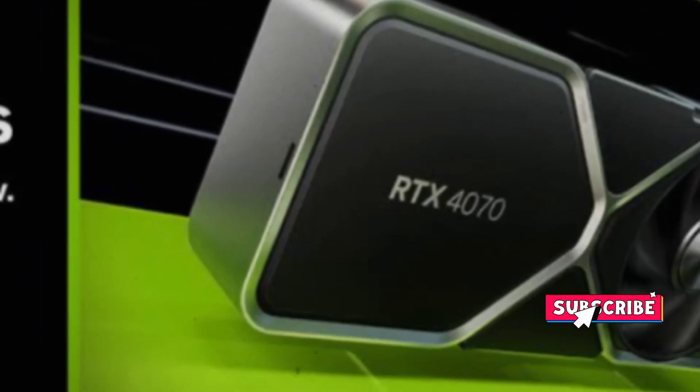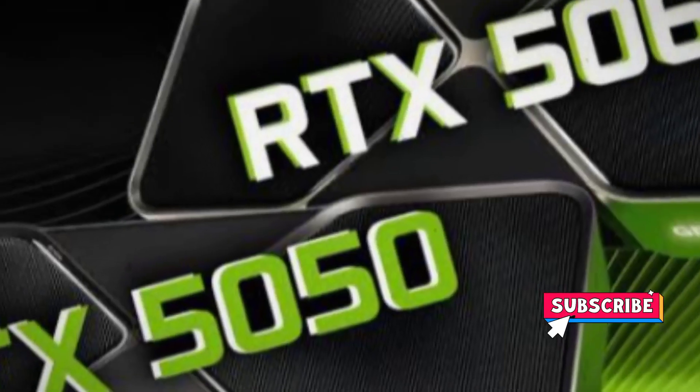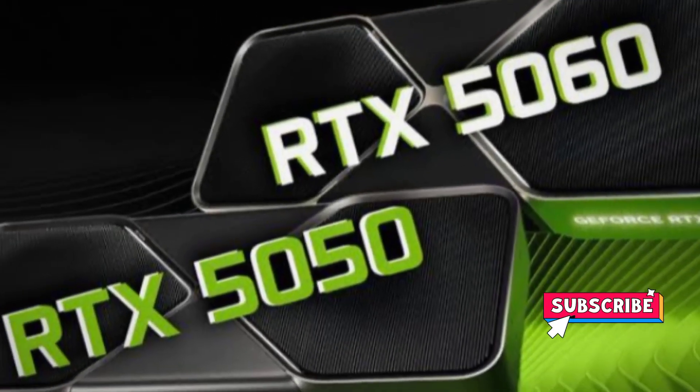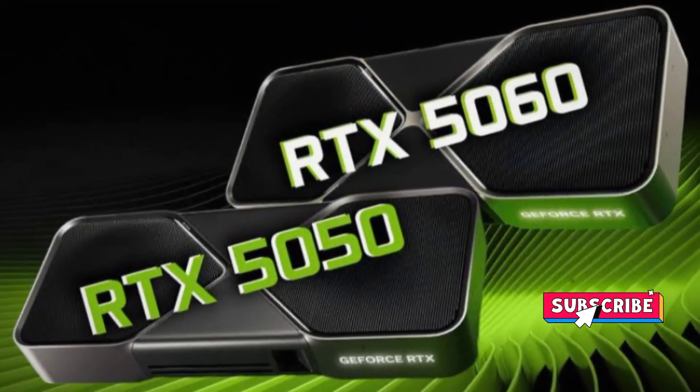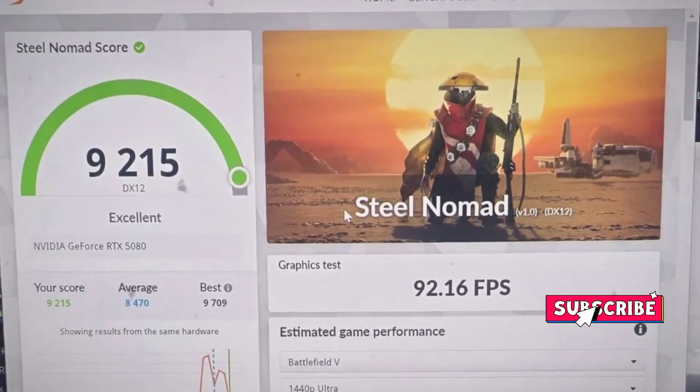Other RTX 50 series GPUs, including the RTX 5070, have also seen performance improvements. The new driver has also brought significant improvements in power efficiency, with the RTX 5070 running at a much lower frequency of 22 MHz in idle mode, compared to 180 MHz with previous drivers.